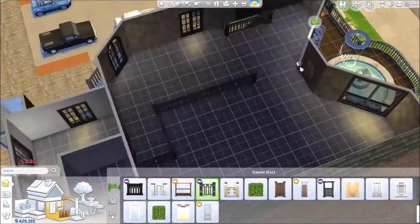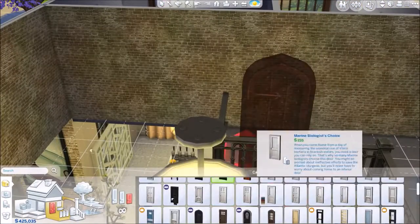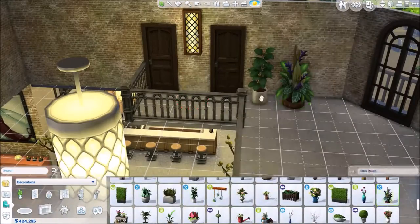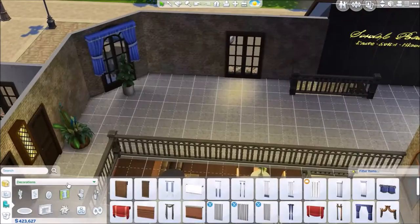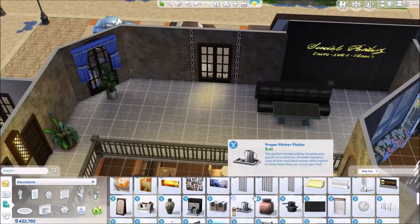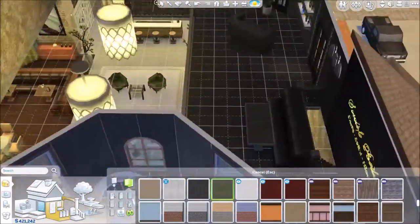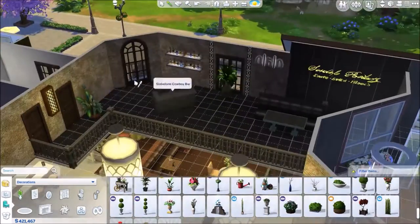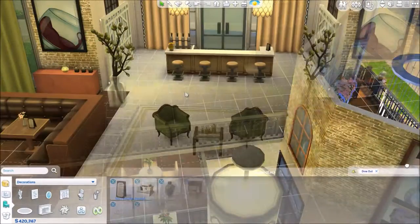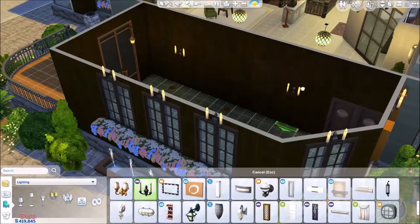I wanted to bring that darker black I used on the outside and bring it inside to complement the interior. I made this upstairs area with a balcony looking down, with great chandelier lights that are new with the Dine Out pack. I made two bathrooms as well. Up here I envisioned something private - a private table, maybe a private bar, where Sims can overlook all the luxurious things on the bottom floor.